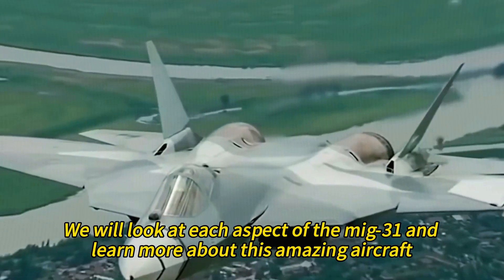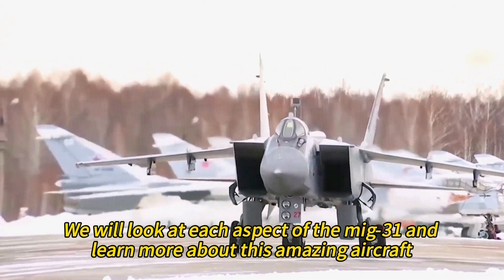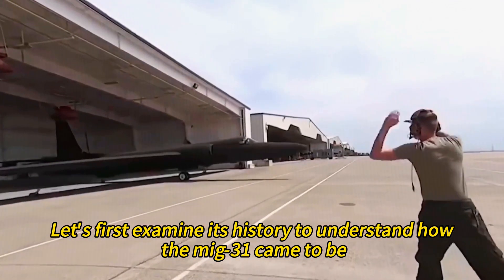In this video, we will look at each aspect of the MiG-31 and learn more about this amazing aircraft. So buckle up and get ready for a thrilling ride. Let's first examine its history to understand how the MiG-31 came to be.